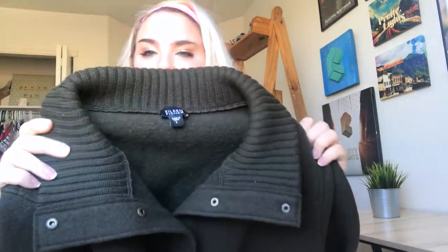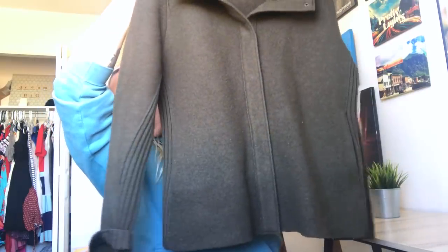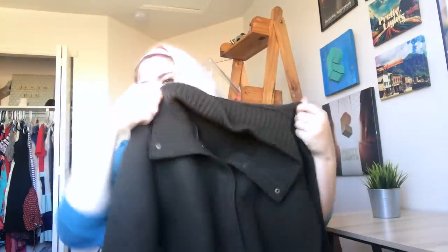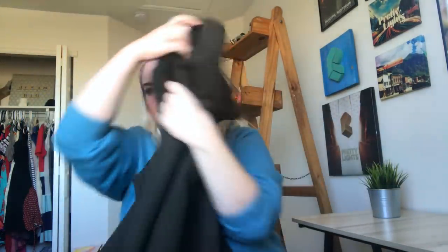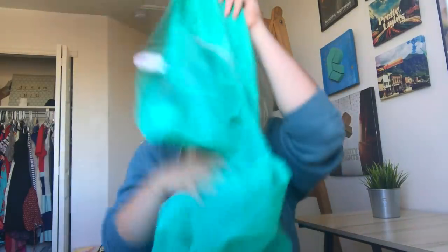Somebody tossed this back and this is like one of my favorite finds — it is an Eileen Fisher merino wool button-down sweater coat, definitely heavier than a normal sweater. It's a brown color, has some fuzz on it, but it's super nice and it's a size large. I cannot believe someone tossed this back — there are like no flaws, so that was exciting.